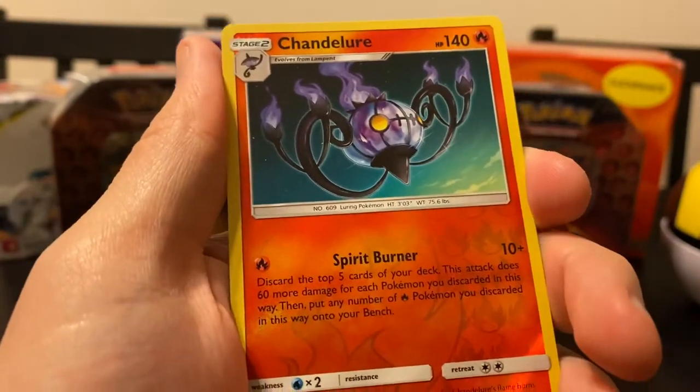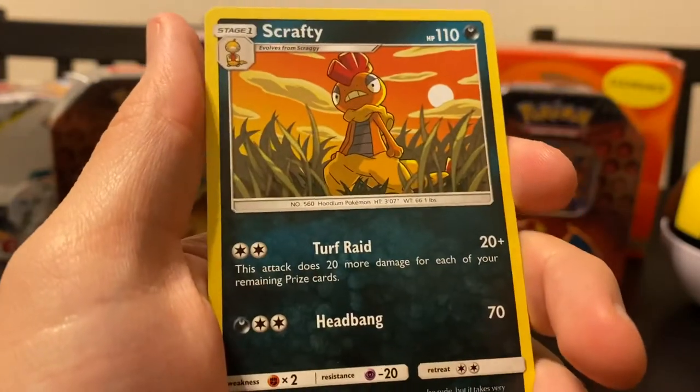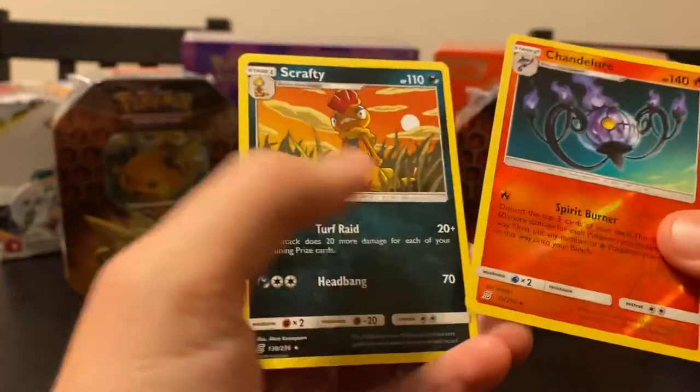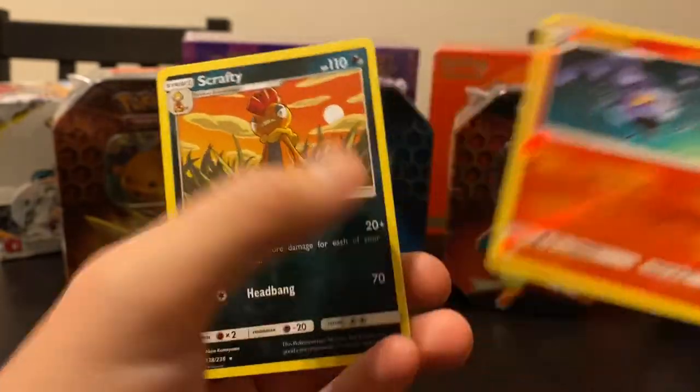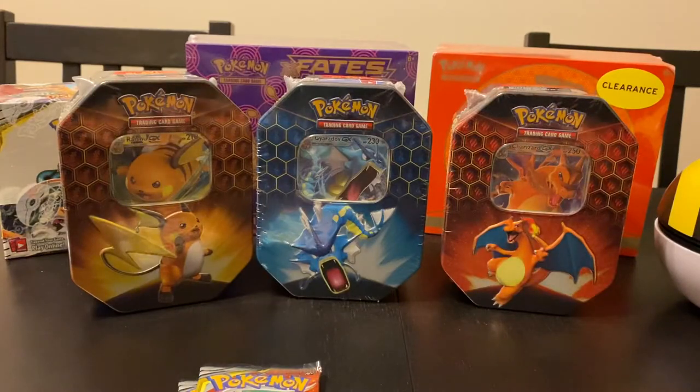We've got a reverse of a Chandelure - that is a reverse rare. And then on the end is a Scrafty. So the reverse is actually way cooler as a rare card than the actual rare card itself. Alas, here we are. I won't even bother putting those aside.